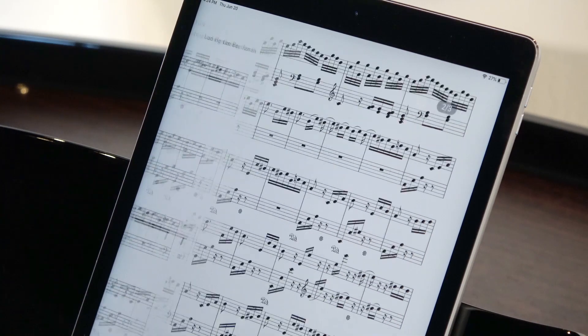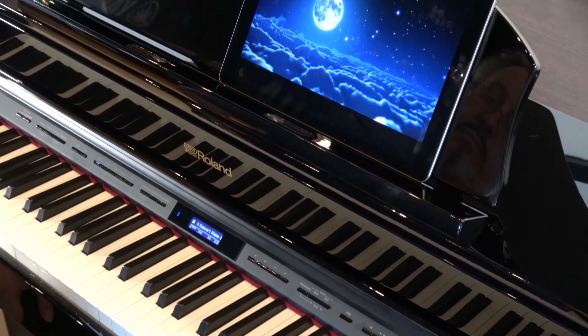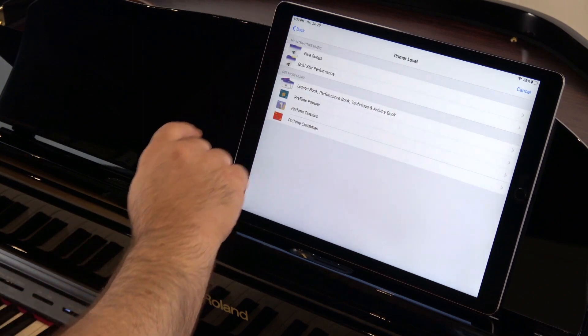Turn the page on your digital sheet music wirelessly using the piano's middle pedal. Watch YouTube videos and listen to them through your piano before you tackle a new song. You can even learn to play up to 60% faster with the Faber Piano Adventures Player app.